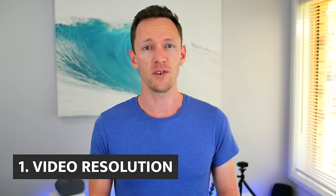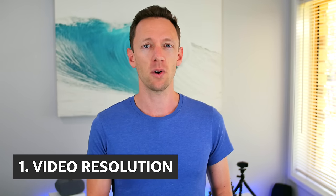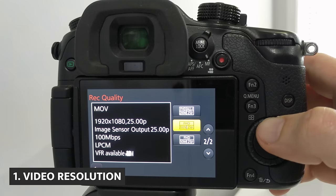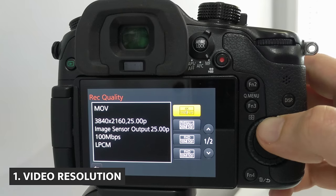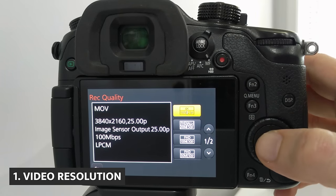So we'll start off with the first one, which is video resolution — the quality of your videos. In my opinion, you should be maxing this out and recording at the best quality that you can for the camera that you're using. So for most cameras these days, they should be at the baseline recording at 1080p. Some of them will do 2K and 4K as well. I'm currently using a Panasonic GH4 and I'm recording in 4K. Now, there is some merit in recording in 4K.